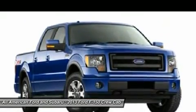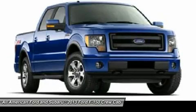Floor mats, aluminum wheels, four-wheel drive. Come see the car for yourself.